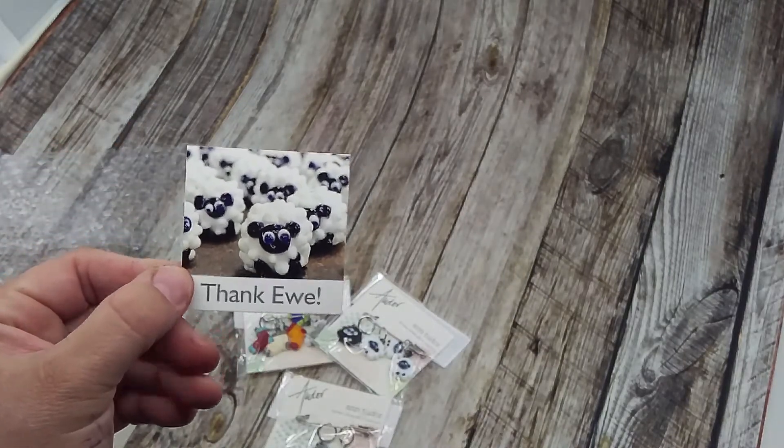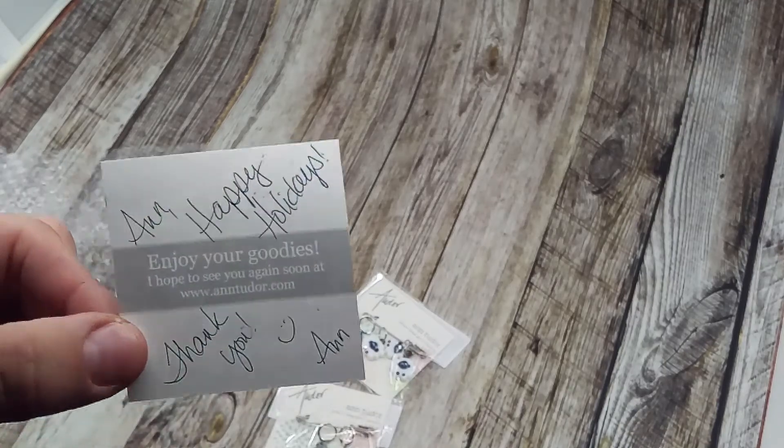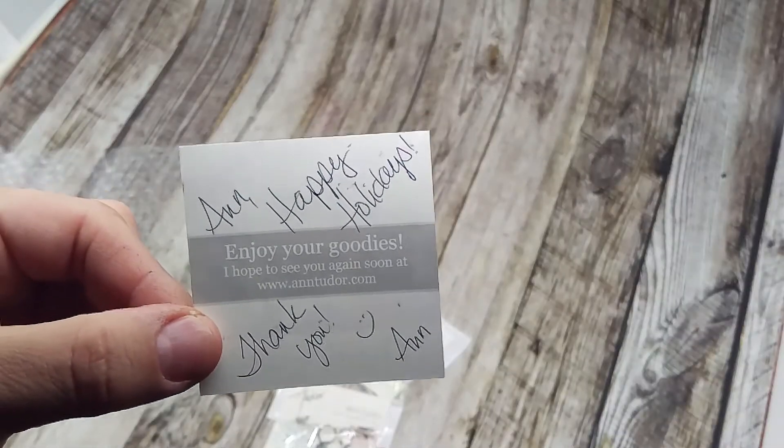There was this little thank you card — so cute. I'll post her link below. It's annetutor.com. You can check her out. Thanks and have a great day.